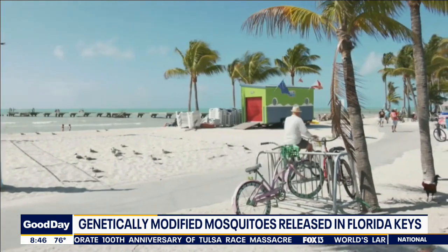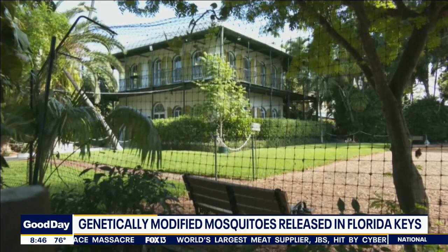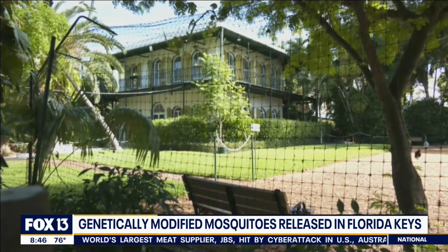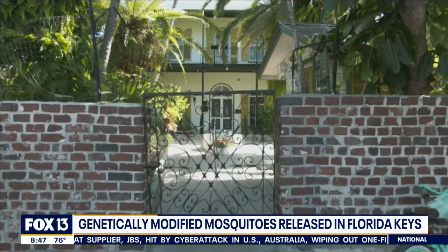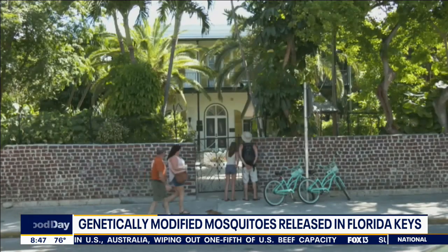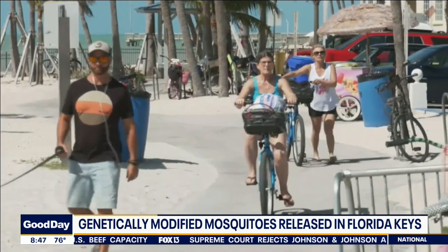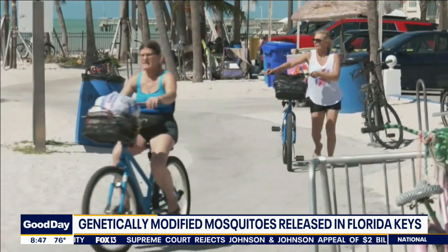However, this has come with great controversy from residents of the Keys, whose attitude is let's not mess with Mother Nature at all. But this approach is also going to save money, because right now the Keys spend over a million dollars a year on pesticides to try to control the mosquitoes. Residents have been trying to find out where the mosquitoes were placed — they had to hide the boxes of mosquito eggs in private backyards so that residents wouldn't destroy them. That's how much of a controversy this has been.